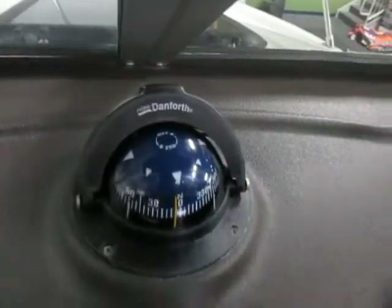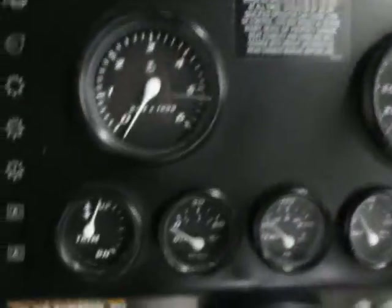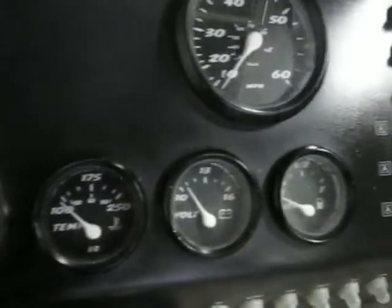Navigation and monitoring equipment includes an in-dash Danforth compass, a standard VHF marine radio, and gauges covering speedometer, tachometer, trim, oil, engine temp, voltmeter, and fuel.